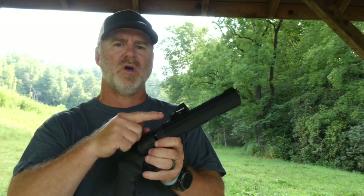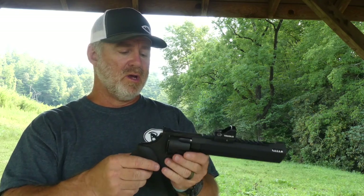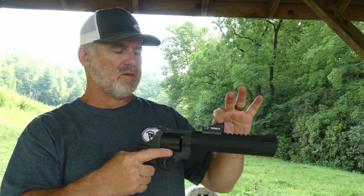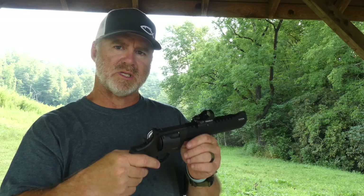I have the TrueGlow micro red dot on it. I don't know why it's called a red dot because it has a green dot in it, but it's a red dot scope. I really like that optic. It's really nice on my other gun so I'm excited to try it on this.